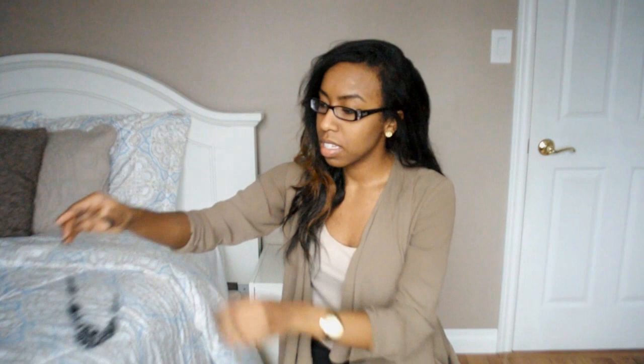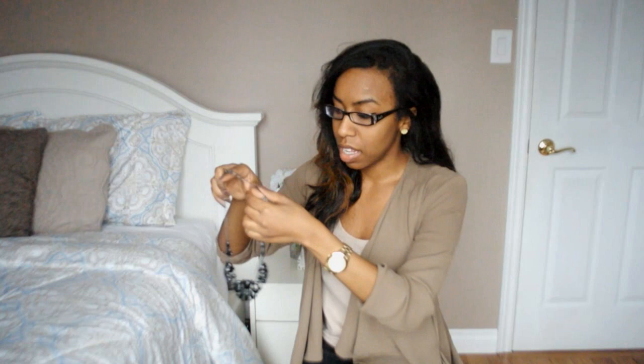This necklace is from Ardene's — it's a really cute necklace. This is my only necklace that's kind of in a darker silver. I prefer to wear gold but I really liked how this one looked — it's just a really classy piece, nice and shiny. You guys should definitely check out Ardene's because they have really nice necklaces for great prices. Sometimes they'll have promos like three for fifteen or three for ten.